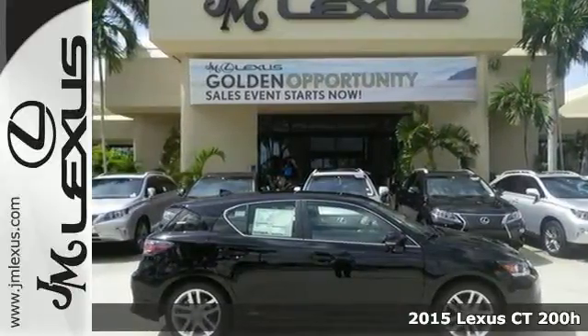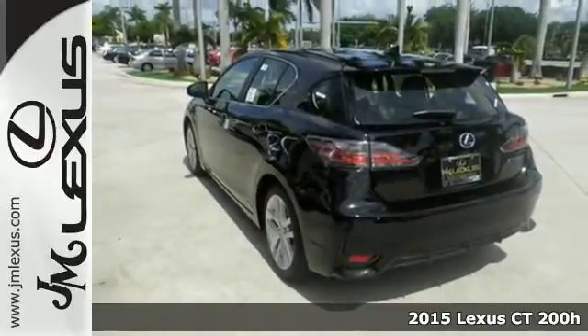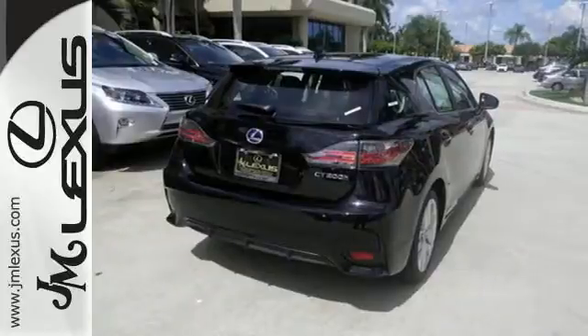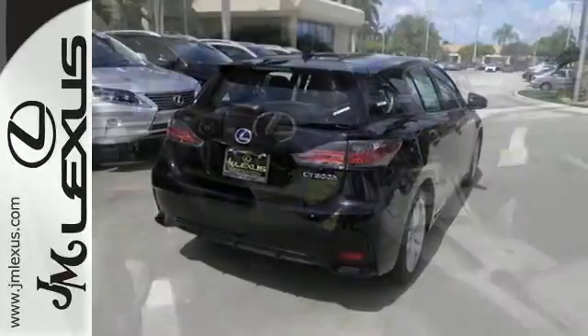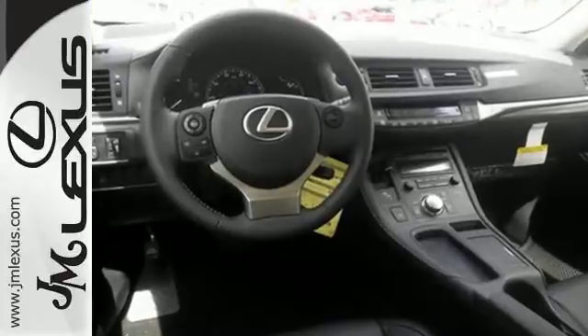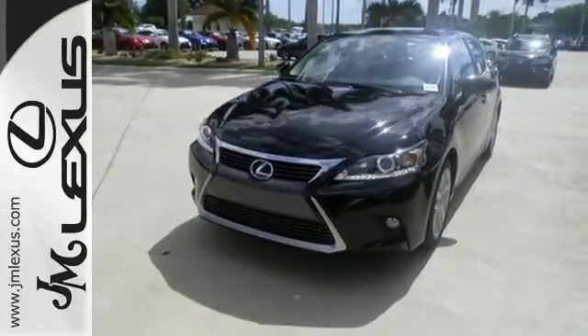It's a 2015 Lexus CT200H. With an aggressively styled exterior and technology-packed interior, you'll want to make every trip a true road trip in this Lexus. With amazing perks like Smart Access, Lexus personalized settings and memory system, and Smart Stop technology, this hybrid is one ride that is sure to thrill.